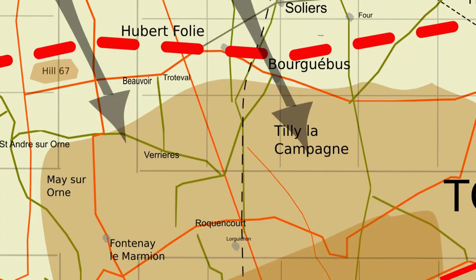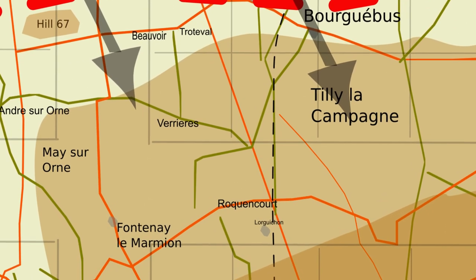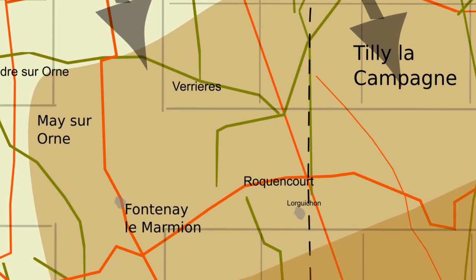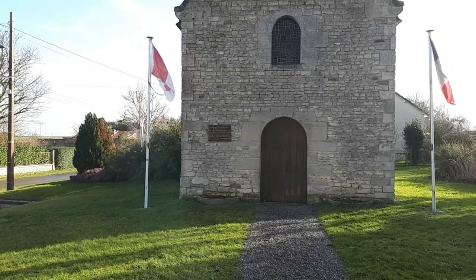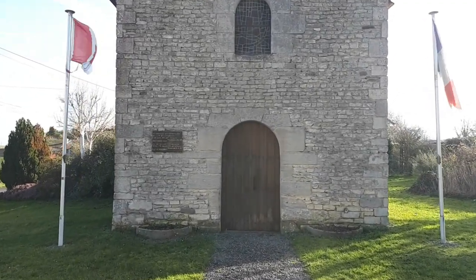The four columns of Canadian tanks started between Trotteval and Beauvoir Farm. The objective was to take Hill 122, Caillouet, and the quarry to the south-west. They rumbled up the hill towards Verrier, which hadn't been taken in Operation Spring, and they soon caught up with the rolling barrage, following it at six miles per hour. August was very dry, and the tanks threw up a lot of dust, which made navigation difficult and broke up the columns.